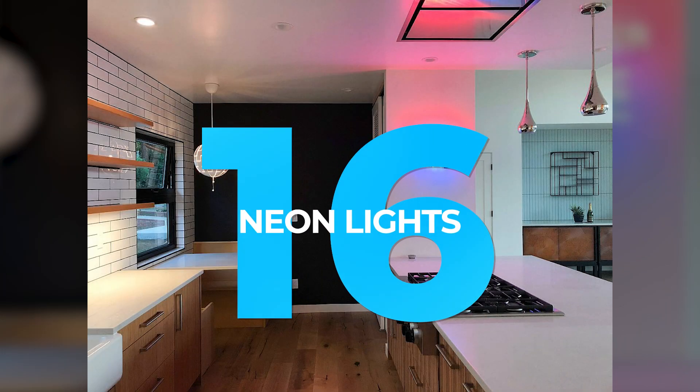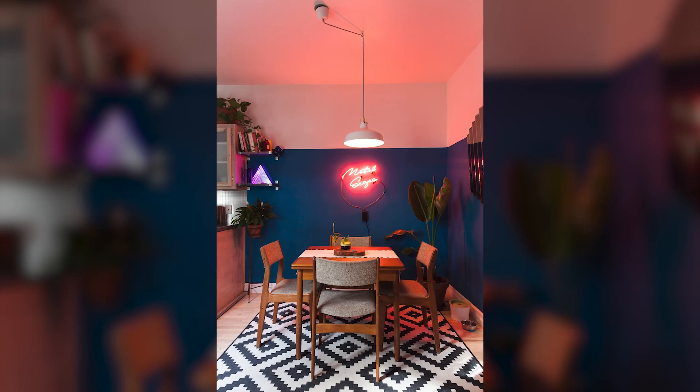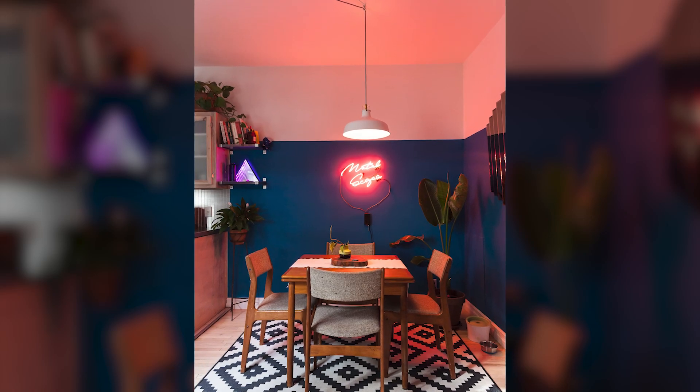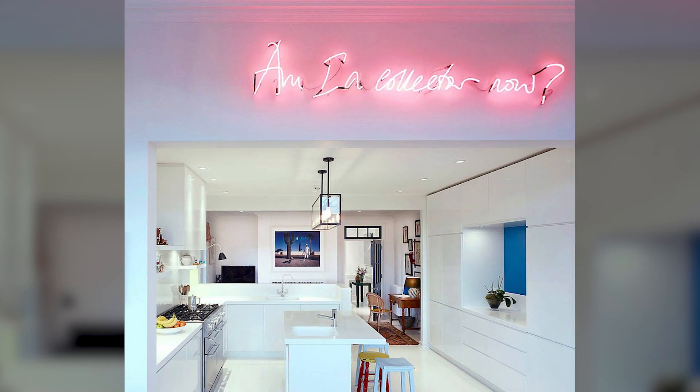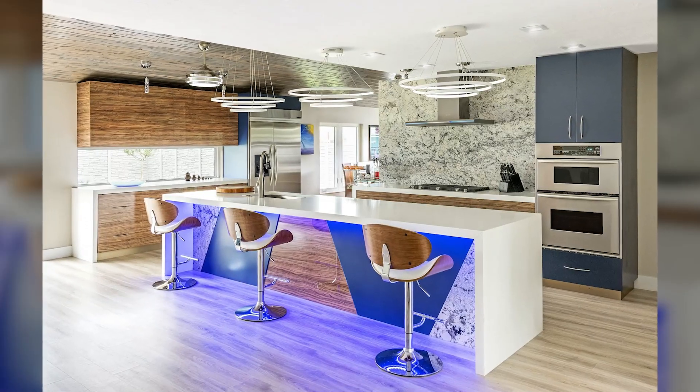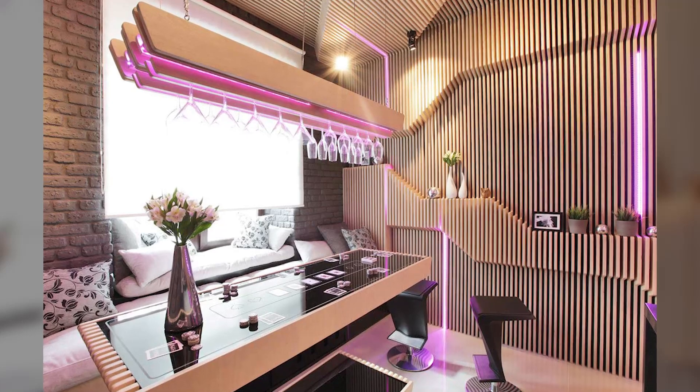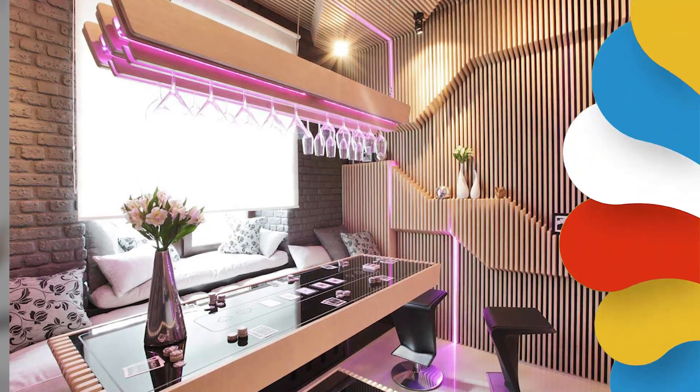16. Neon Lights. Wall lights are a great way to add extra light to your kitchen without taking up any space. Neon lights are designed to be very thin and sleek, making them perfect for use in small spaces. They can be placed on either side of your kitchen sink or on either side of your stove for a stylish modern look.